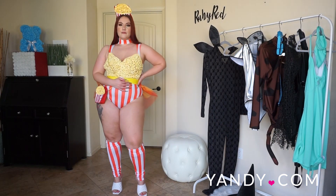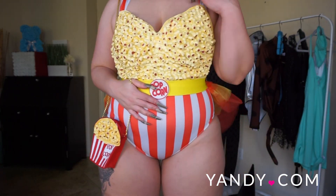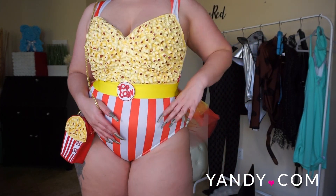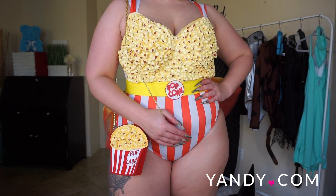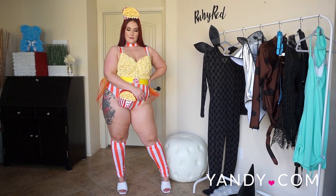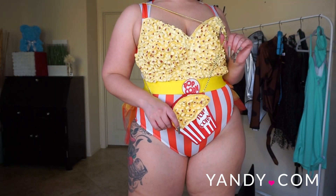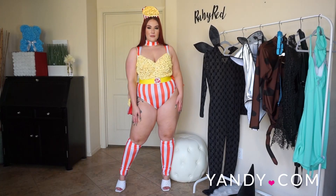Next up we have the Buttery Babe costume, which is obviously made to look like a bag of popcorn. This costume features a red and white striped romper with popcorn detail, an attached tulle bustle, a yellow belt, footless thigh-high stockings, a matching purse, and a popcorn headpiece. Pretty much everything I'm wearing right here is part of the costume except for my shoes — you just need to decide on red or white heels. I love that it all comes together and you literally don't have to pick anything else out. The yellow belt that says 'popcorn' looks just like the classic red and white striped bag you'd get at a movie theater.